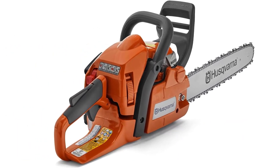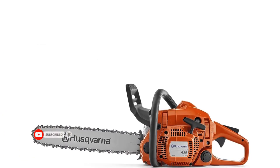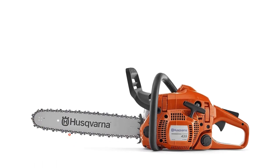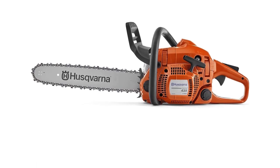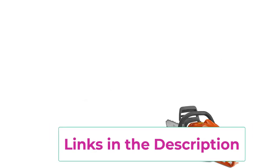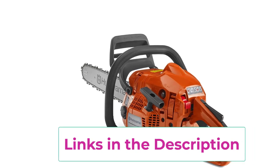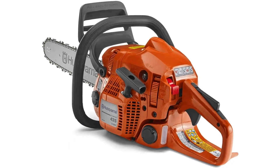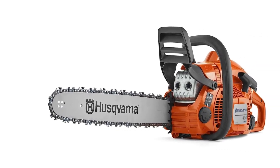Top 5: the Husqvarna 435 gas chainsaw. It offers a lightweight and efficient solution for all-around cutting needs. With a 16-inch bar, it's perfect for those seeking a gas chainsaw that's both easy to start and maneuver, recommended for bar lengths between 13 to 18 inches. Featuring air purge and Smart Start technology, this chainsaw starts up effortlessly with minimal effort. The 16-inch blade is equipped with an inertia-activated chain brake to reduce the risk of injury from kickback.